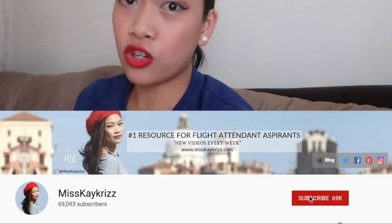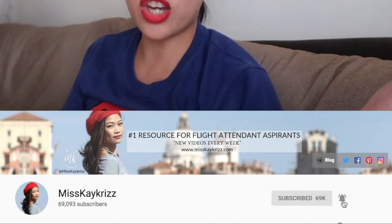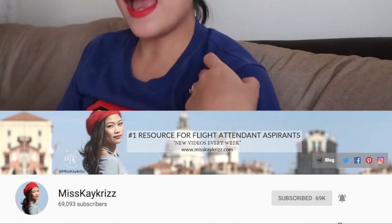Make sure you hit the notification bell because we're going to have more makeup tutorials and beauty videos on this channel, Ms. K. Chris. You can also watch my flight attendant cabin crew makeup tutorial and interview tips. Make sure you subscribe. Thank you so much for watching, and I will fly with you soon!